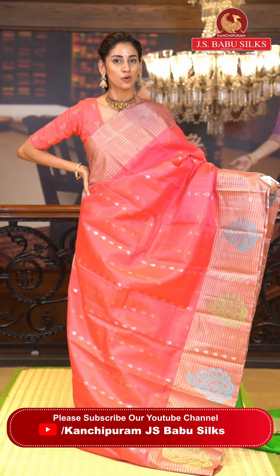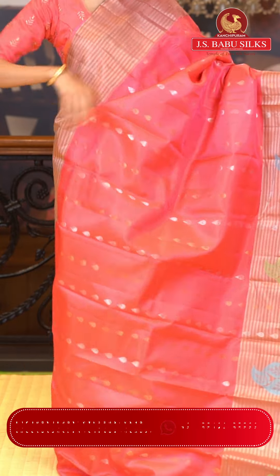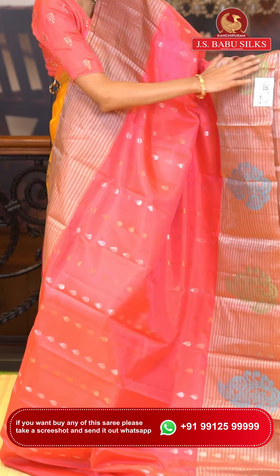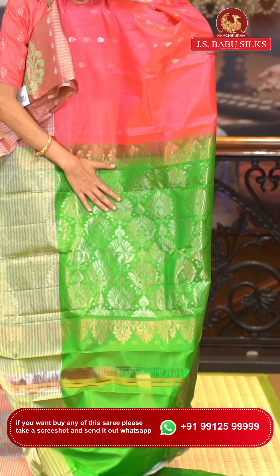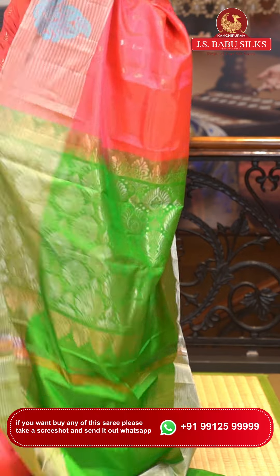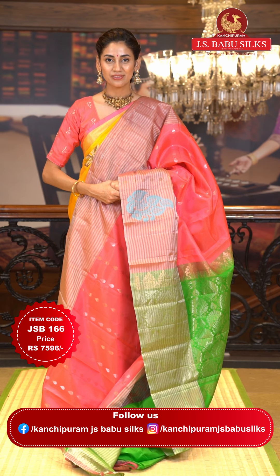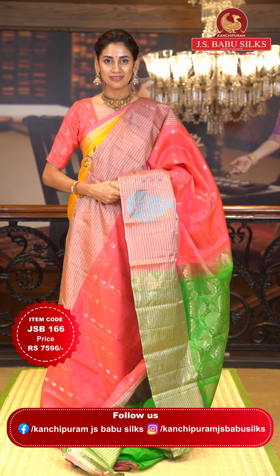This is our vibrant pink color Uppada saree. On the body we have drop buttas in copper and silver zari. The border has zari lines with drop buttas and beautiful floral buttas in green and blue color thread work. The pallu is in green color with floral brocade work all over it in silver zari. Contrasting blouse in bright green. Item code JSB166, weaver's price ₹7,596. Send screenshot to WhatsApp 99125 99999.